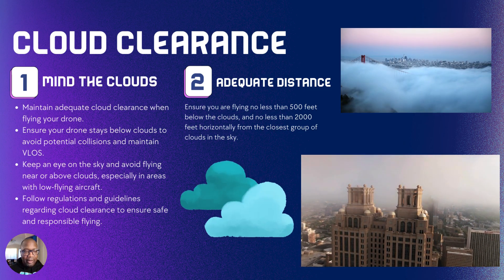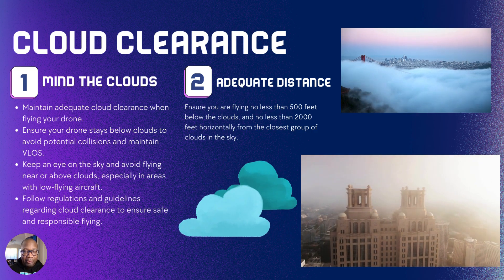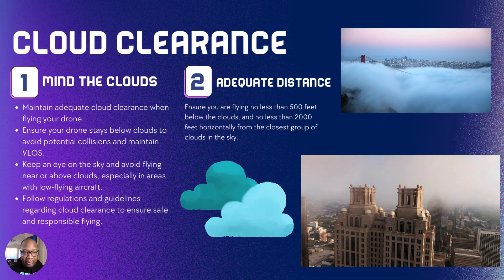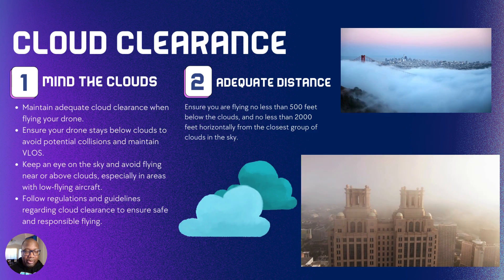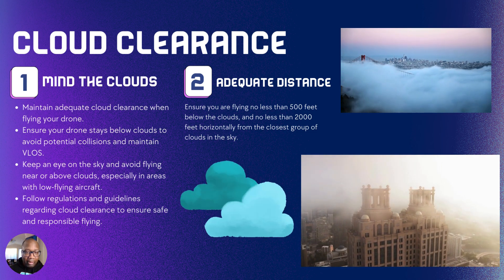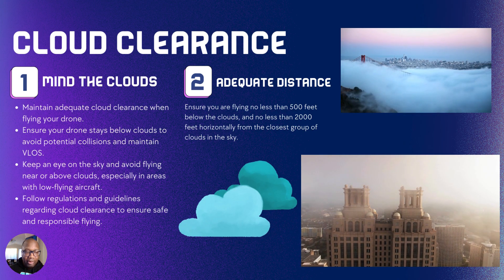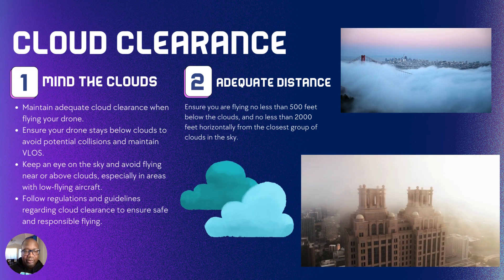Cloud clearance — why do you need to know about clouds? Clouds make a big difference because fog, depending on the terrain, can cause obstacles and distractions. Make sure your drone stays below the clouds. Don't fly into the clouds depending on the type of day and your location, especially with low-flying aircraft like helicopters in your area. The key takeaway is to fly below 500 feet below the clouds, and stay less than 2,000 feet horizontally from the closest group of clouds in the sky.